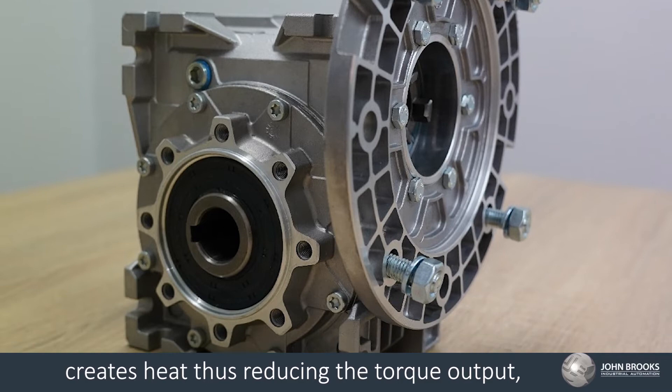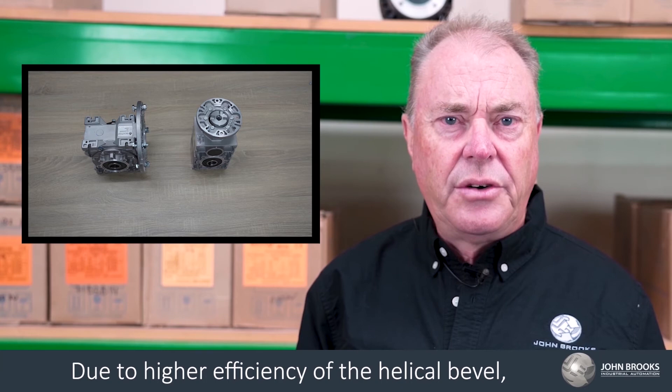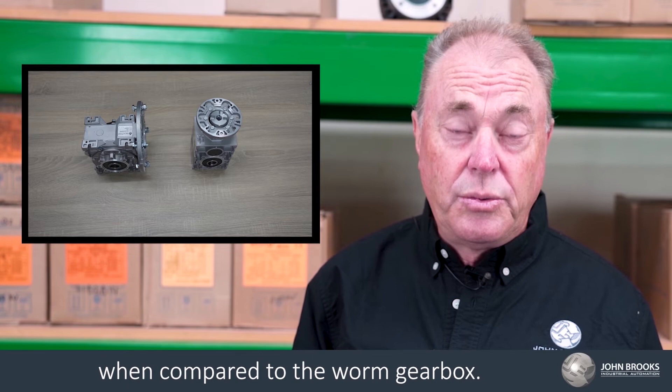A helical bevel gearbox has a rotating action that can achieve efficiencies between 94 and 98%. Due to the higher efficiencies of the bevel helical gearbox, the input kilowatts required are reduced when compared to the worm gearbox. However, they achieve the same output torque.